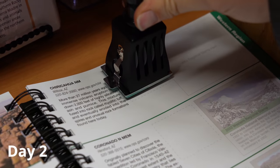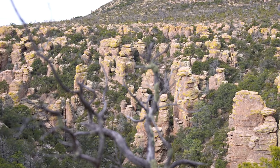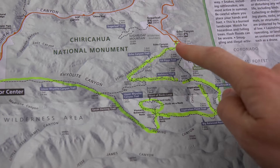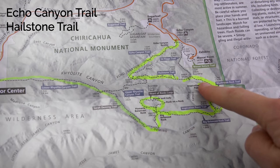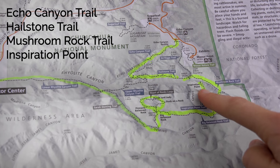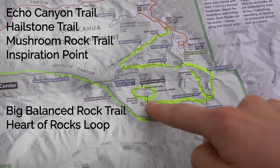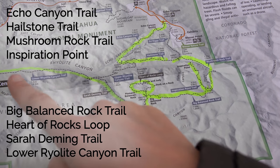We're starting our day today at the Echo Canyon Trailhead. We've just taken the shuttle up from the Vista Center and now we're going to do this hike — hitting a load of different trails today. We're really trying to see as much as possible of what the park has to offer. We are starting here at Echo Canyon Trail, then we'll do Hailstone Trail, Mushroom Rock Trail, go up to Inspiration Point and back, continue on Big Balance Rock Trail, do the Heart of Rocks Loop, and return back through Sarah Deming Canyon and then Lower Rhyolite Canyon Trail.